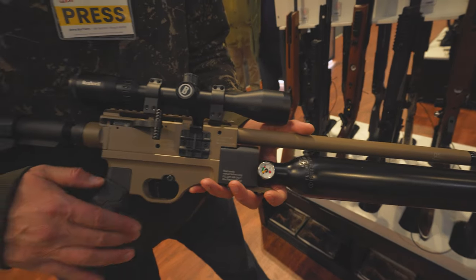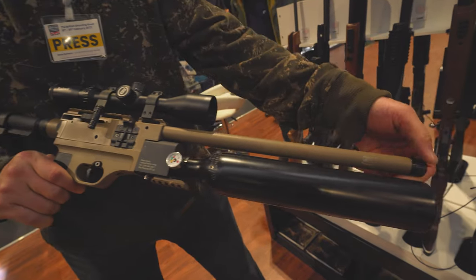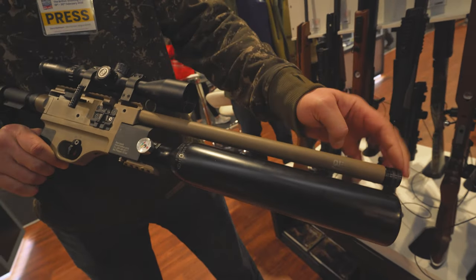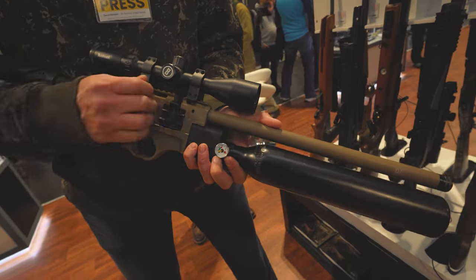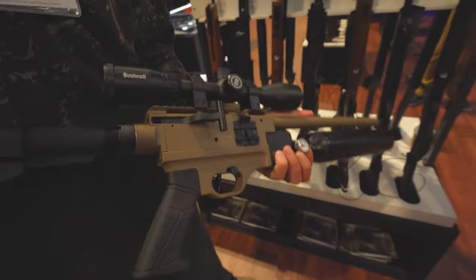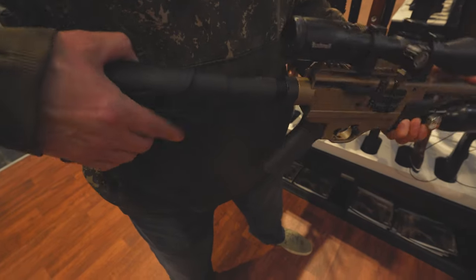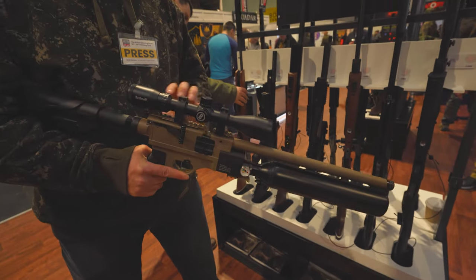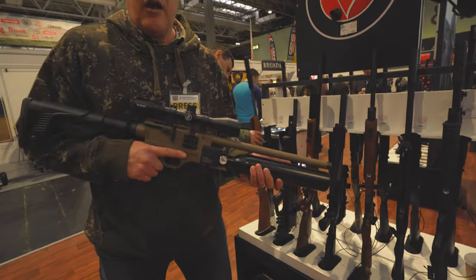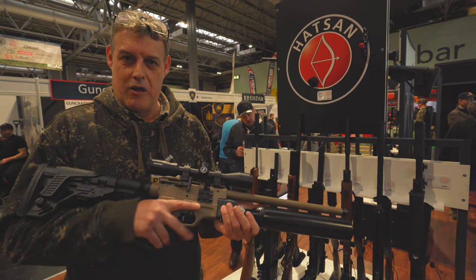So we've got a 450cc bottle, barrel's threaded so you can add a silencer on there, rotary magazine, side lever, fully adjustable stock, fully adjustable cheek piece, Picatinny rails — you've got a Picatinny rail underneath and a Picatinny rail on top. It's not too heavy but it feels solid — all metal construction.